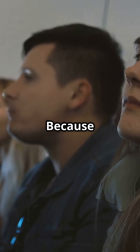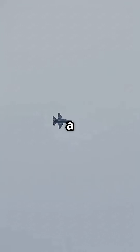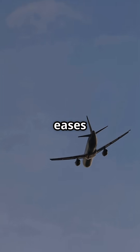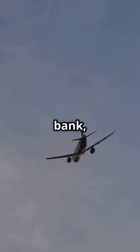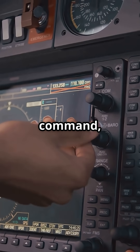Why? Because your inner ear hates sudden sideways movement. If the aircraft waited until the last moment to turn, you'd feel a jolt — a sharp nudge to the side. Instead, the autopilot eases the plane into a gentle bank, spreading the motion over time so your body barely registers it. This is called anticipatory roll command,